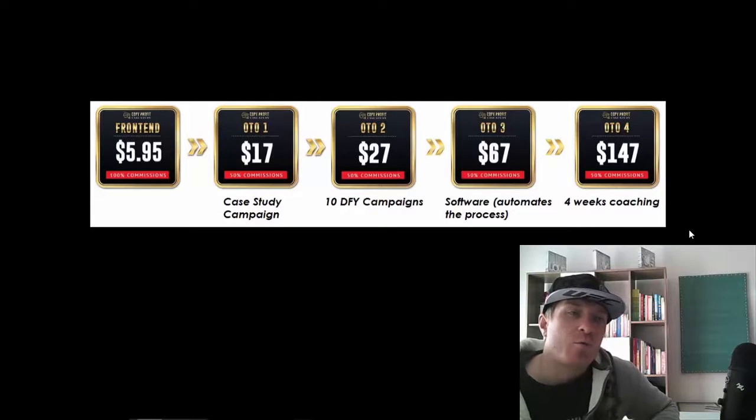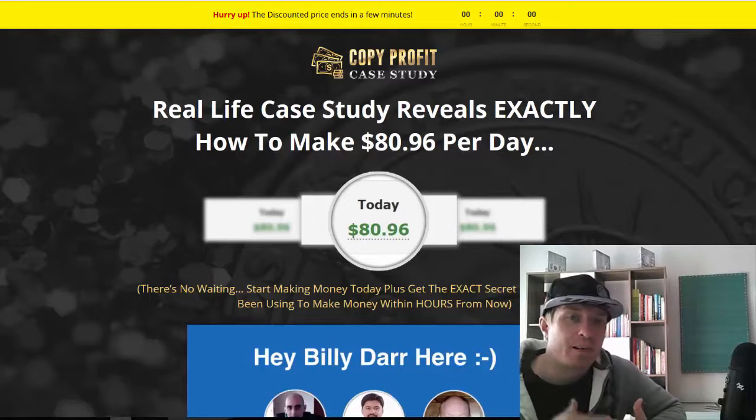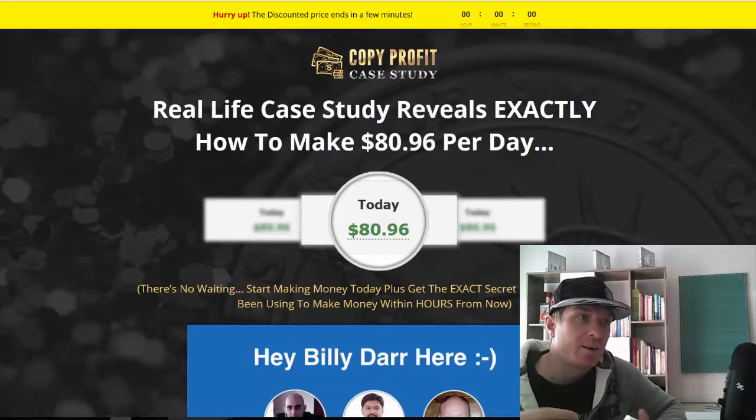The OTOs are optional, but if you'd ask me to recommend one or two, I would definitely recommend the first or the second, or both, because they'll just make your life easier. To sum up the review: what makes this course unique is that it's a case study — they're not promising hundreds of thousands of dollars. It's based on their exact online business and you'll be able to make $80 per day, scale it up, with extensive video training and two pieces of software — all for $5.95.